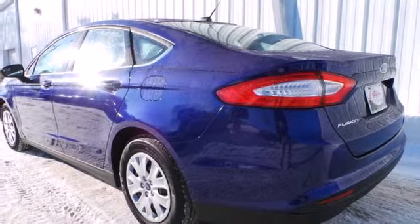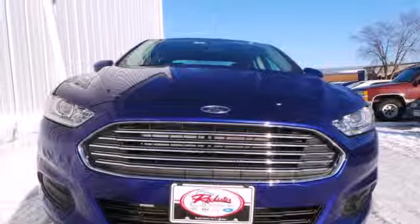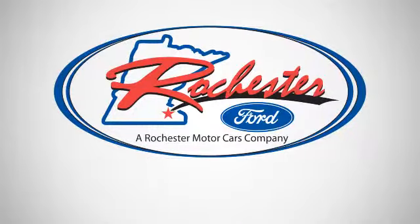It's been given top marks in safety and overall crash protection, so you can rest easy. Take it for a test drive today. Experience the difference at Rochester Ford.